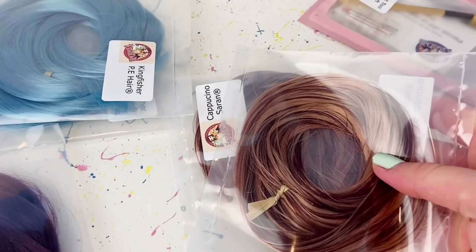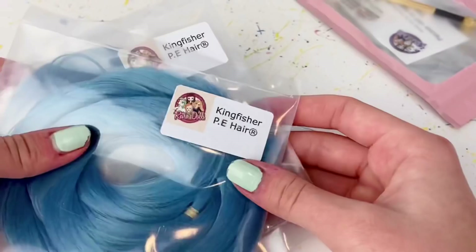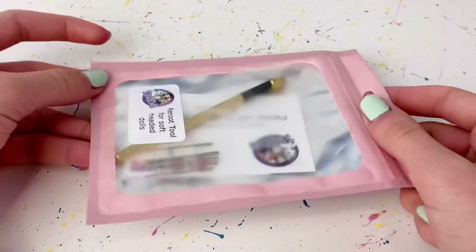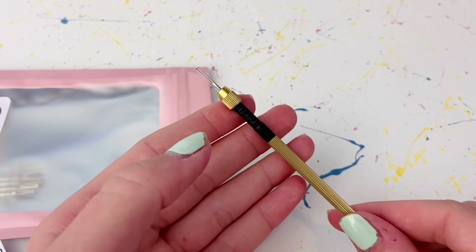The next shop is called Retro Dolls UK. They sell mainly doll hair stuff, which I really wanted because I'm going to be trying to reroot doll hair. I ordered three different colors: a black grape color which looks really pretty, a cappuccino color with nice highlights, and a kingfisher blue color. I also ordered a reroot tool since I don't have one. They included a little business card as well.